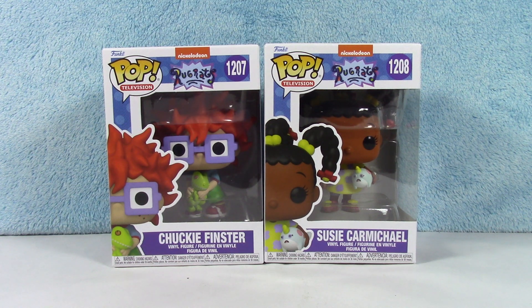Hello everyone and welcome back! As promised, if you saw the other video, this is the other two characters in the new Rugrats Funko Pop collection. Today we have Chucky and Susie. Both adorable — this whole new collection is adorable. It's not the original collection. I don't know how long ago those were released, but there are four in this collection, so if you've not seen the other video, there is the unboxing of Angelica and Tommy Pickles.